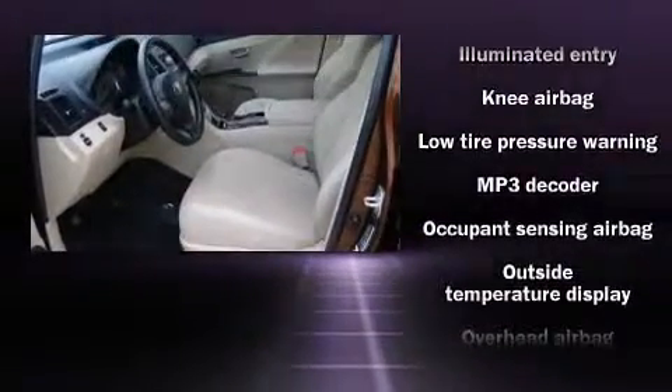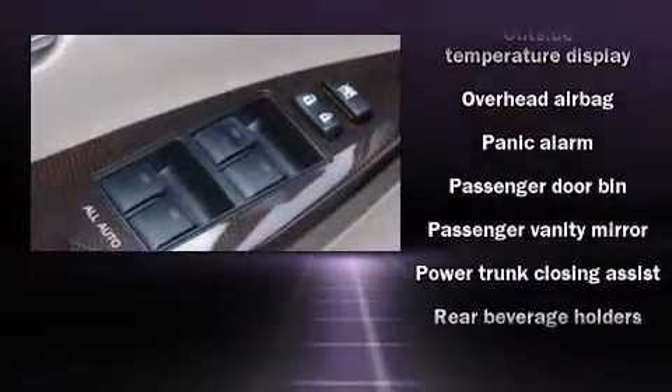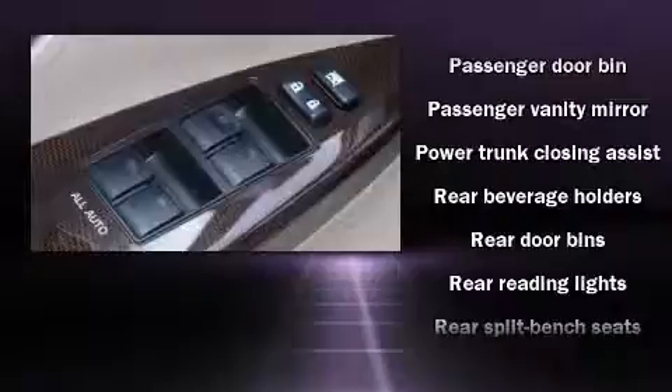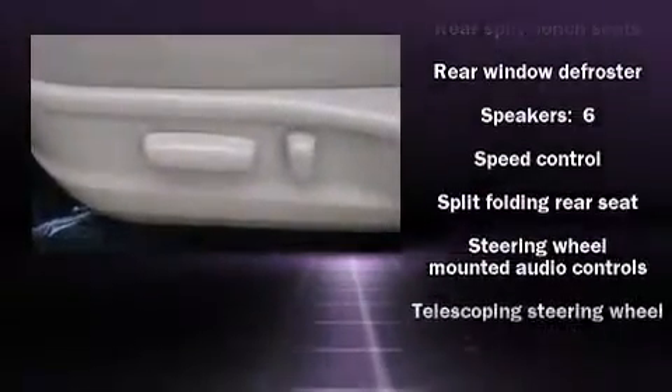Various mechanical systems are monitored by electronic stability control, keeping you on your intended path. A CARFAX history report provides you peace of mind by detailing information related to past owners and service records.